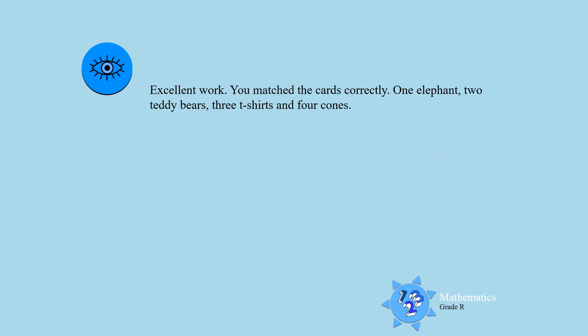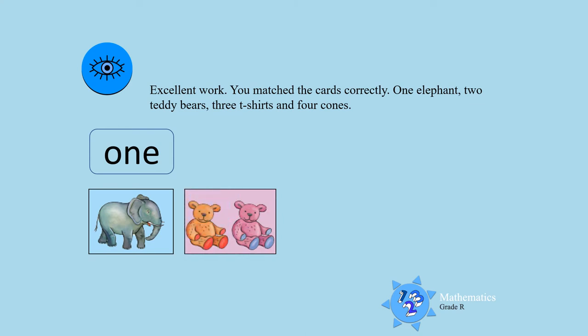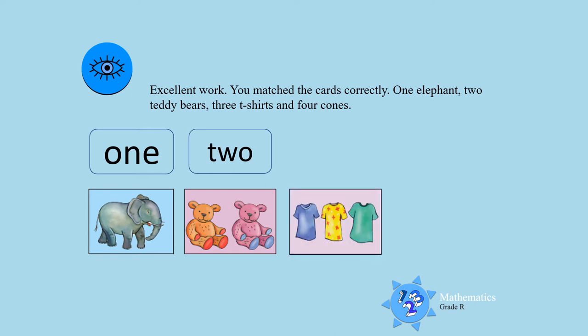Excellent work boys and girls. You matched the cards correctly. One elephant matches with the word one. Two teddy bears match with the word two. Three t-shirts matches with the word three.